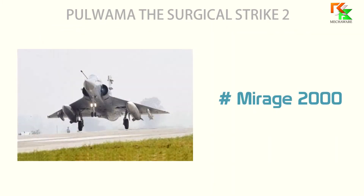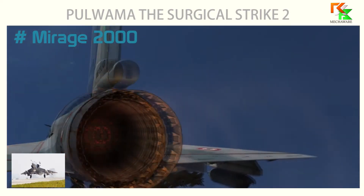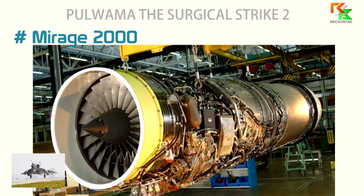The first one is the Mirage 2000 Fighter Jet. The Mirage 2000 uses a single shaft engine that is light and simple as compared to other fighter jet engines, called the Snecma M53. The majority of the Mirage 2000 is powered by the Snecma M53 P2 engine.